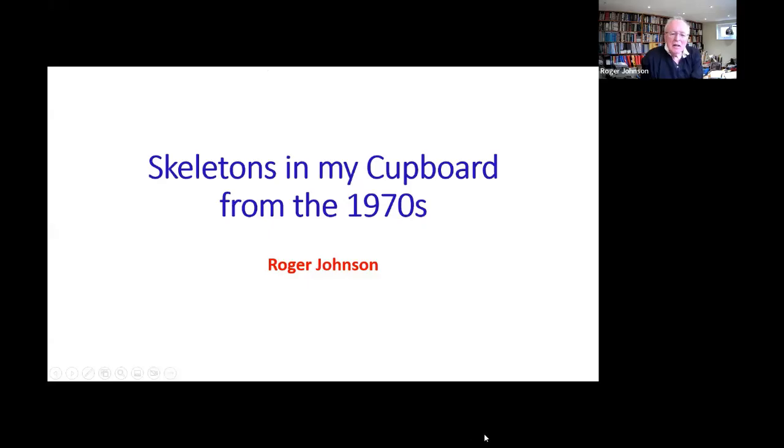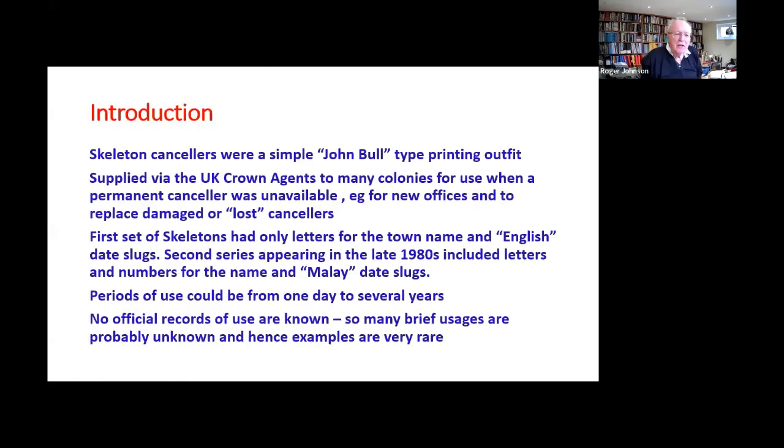Skeletons in my cupboard. I offered to do a talk on the skeleton postmarks — it's a talk in probably two parts. The first skeletons came into use, first skeleton cancellers, came into use in the early 1970s and the last example I've got is from 2011.